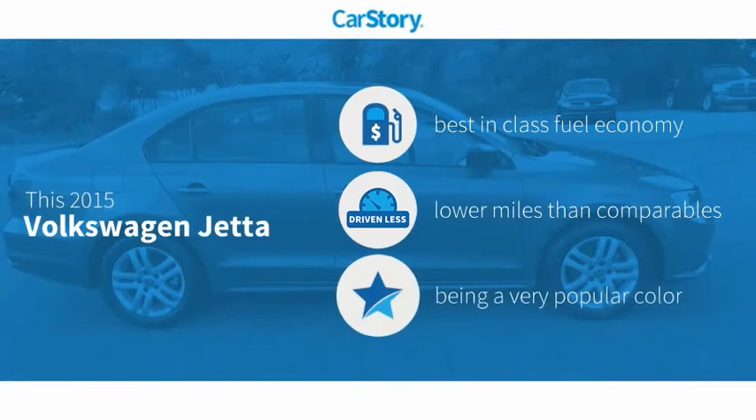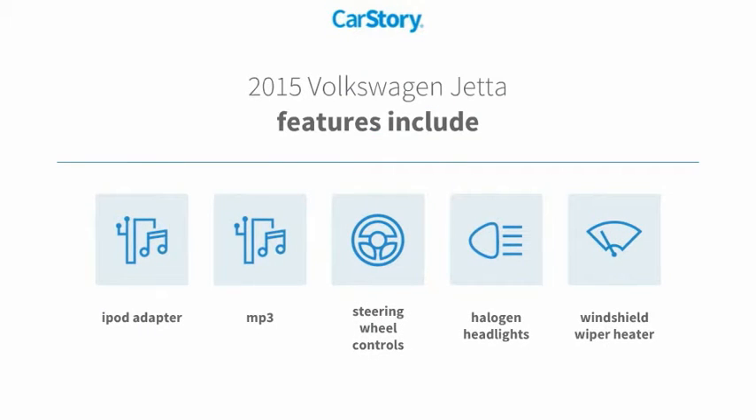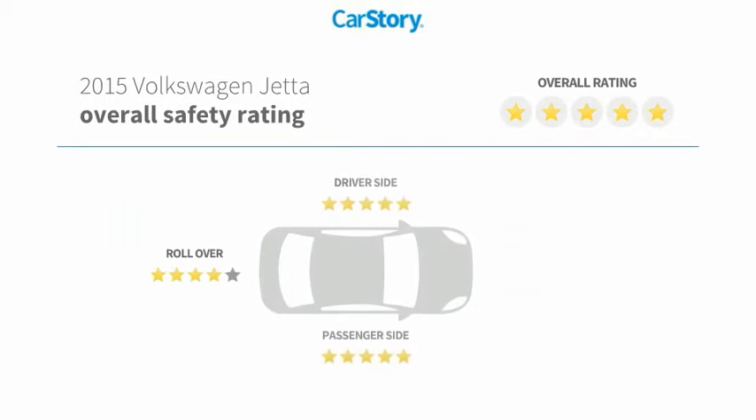Car Story research indicates this vehicle as having best-in-class fuel economy and low miles. Features also include iPod adapter, halogen headlamps, steering wheel controls, windshield wiper heater, MP3, and it has been listed as an IIHS top safety pick with these ratings.